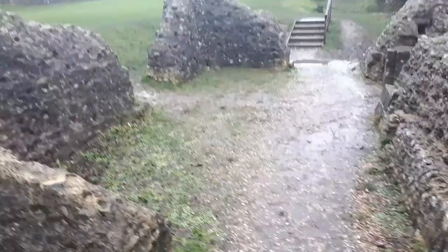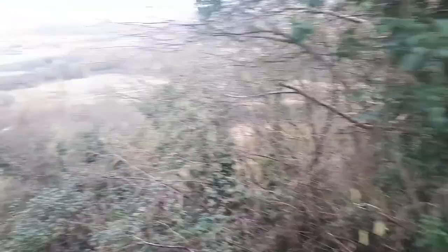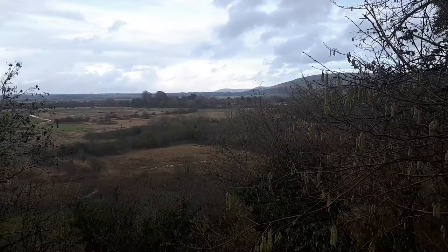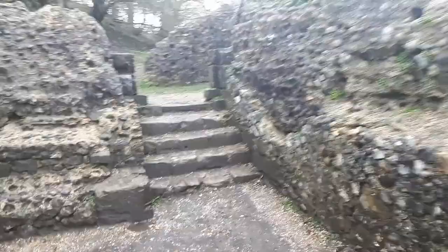Not sure offhand what these rooms would have been — I could maybe find a floor plan somewhere on the internet in one of the histories about the place. As you can see, quite nice views out across the countryside — you can see for miles. It's starting to spit a little bit now; that sunshine earlier didn't last too long. Just down there is the moat area that goes all around. Let's take you back through the big puddle.